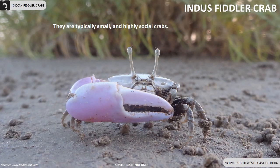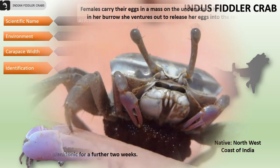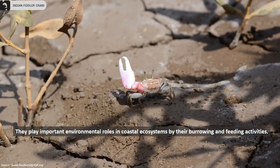Indus fiddler crabs are typically small and highly social crabs found along the northwestern coast of India. Their carapace width varies from 8.7 to 12.7 millimeters. They have a triangular carapace and males have a large non-speckled pale pinkish cheliped. Females carry their eggs in a mass on the underside of her body. After two weeks in a burrow, she ventures out to release her eggs into the receding tide. The larvae remain planktonic for a further two weeks. They prefer living in muddy, sandy mangrove sediments and play important environmental roles in coastal ecosystems through their burrowing and feeding activities.